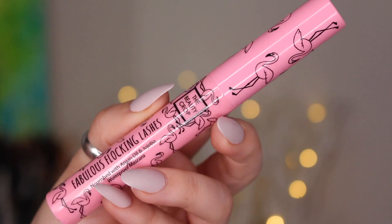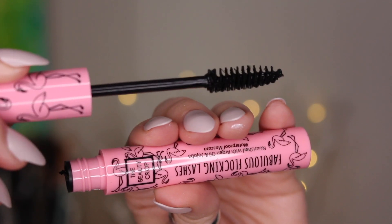The very last thing in here is by the Beauty Crop. This is so adorable — it's pink with little flamingos on it. This is the Fabulous Flocking Lashes mascara nourished with argan oil and jojoba, and it's a waterproof mascara. I don't really like waterproof mascara — I just feel like it's so hard to get off. The packaging is so cute though. The wand has spread-apart bristles, not as fluffy as I particularly like, but you're not going to know until you try it on your lashes. It doesn't look bad.